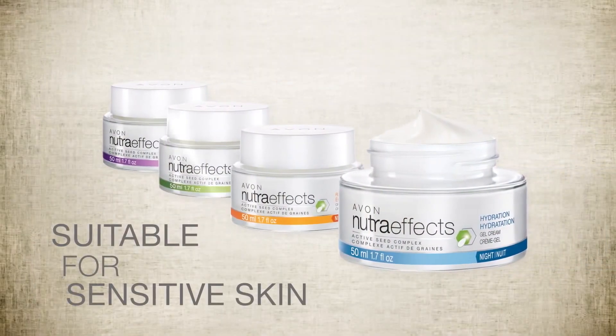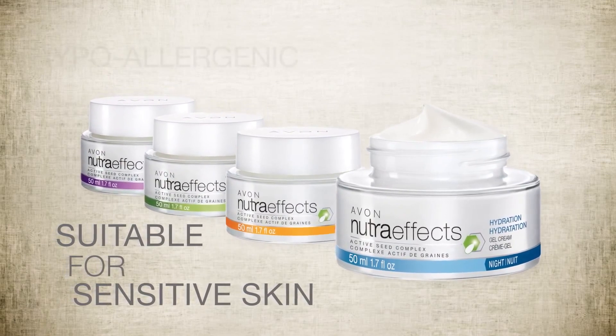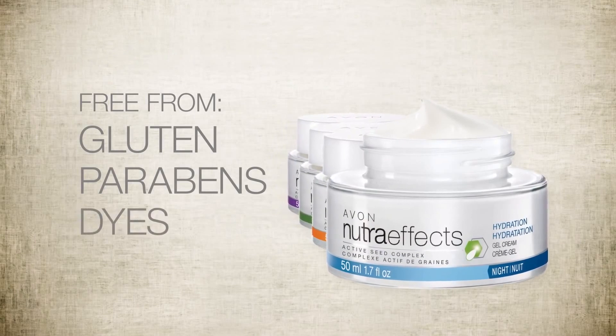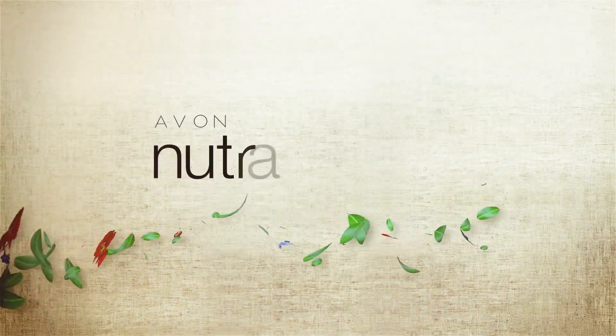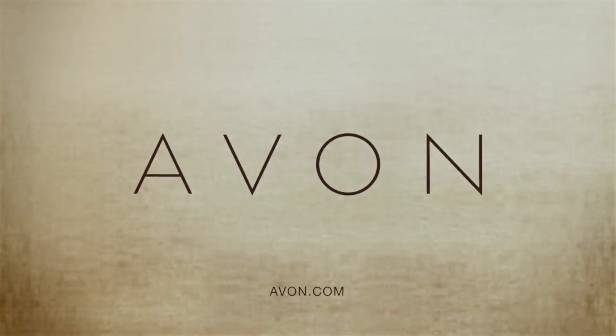Suitable for sensitive skin, all four Nutra-Effects formulas are made with simple ingredients that are hypoallergenic and free of gluten, parabens and dyes. Discover the hydrating power of super nutrients. Discover more beautiful skin with Avon Nutra-Effects. Talk to your Avon representative or learn more at Avon.com.